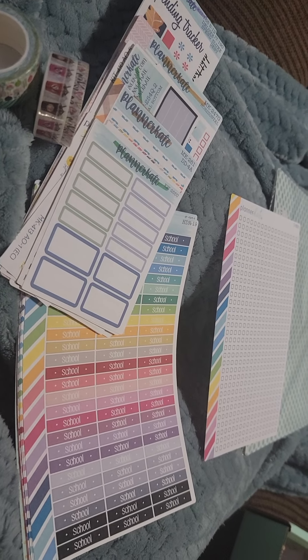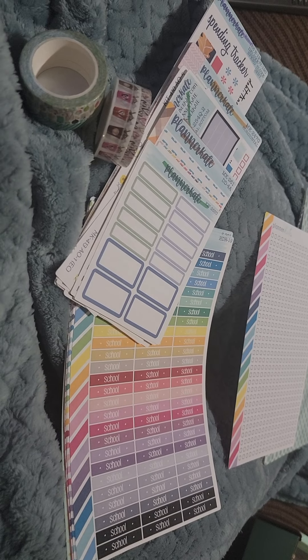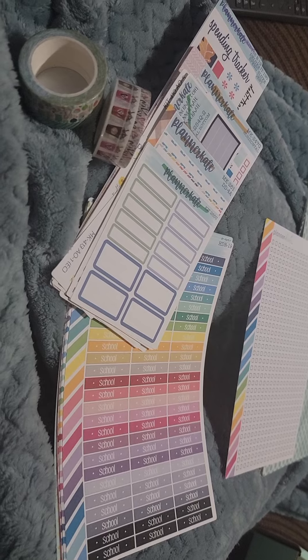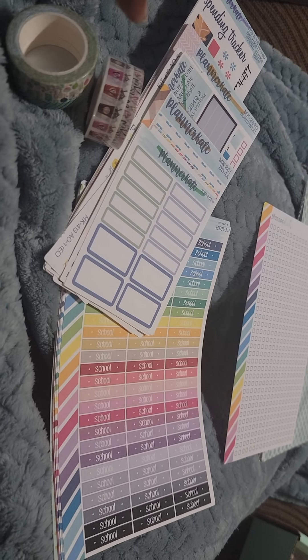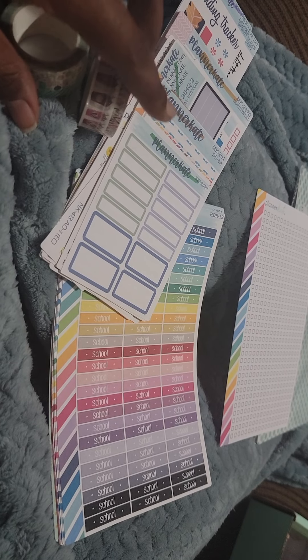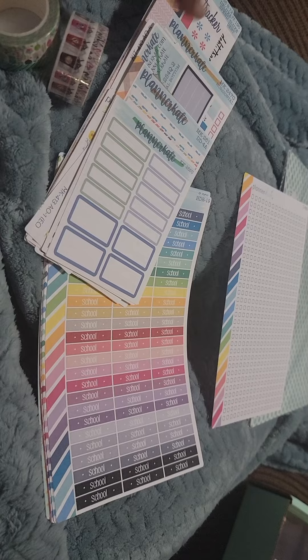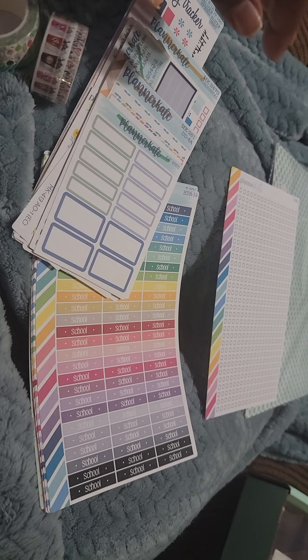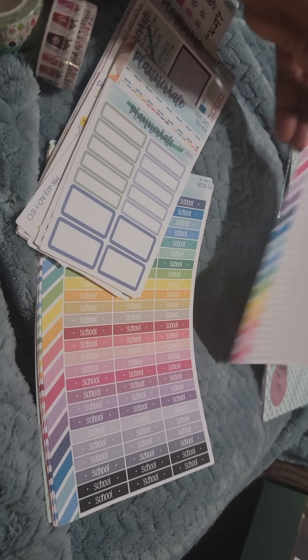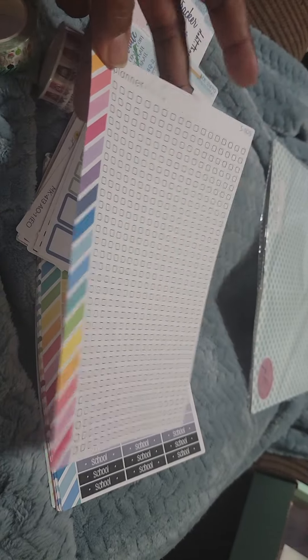Hey y'all, back for another quick video. I wanted to show you all the stickers that I got from Planner Kate. They arrived today — this was from a sale she had, it was Misfit Monday. I got a couple of other items while I was on the site too, so I'm going to go through all of the stickers that I got.